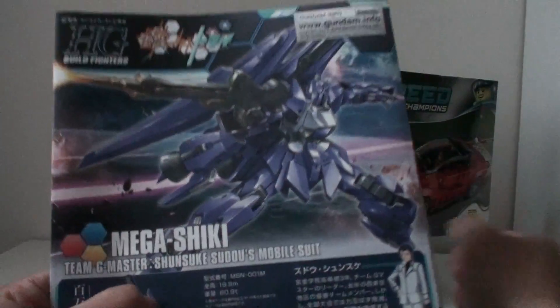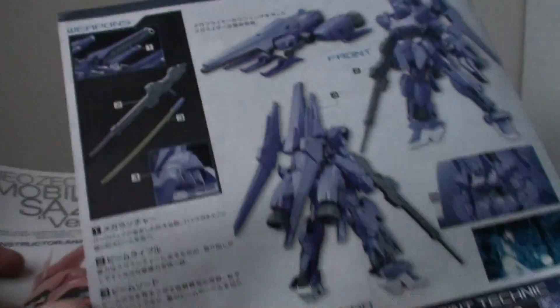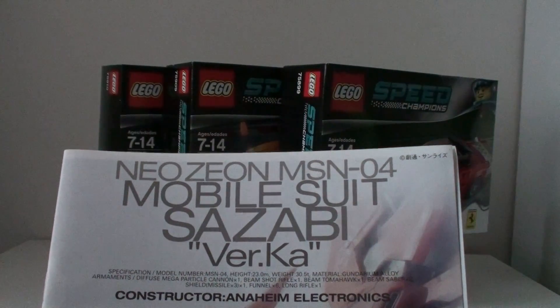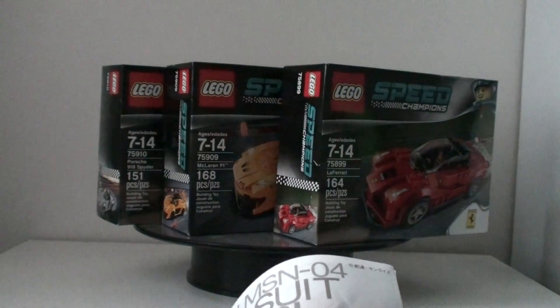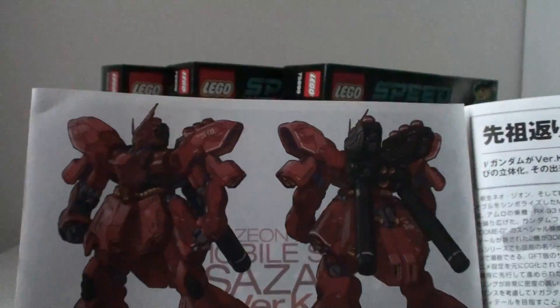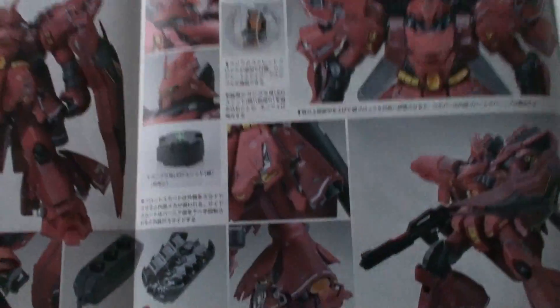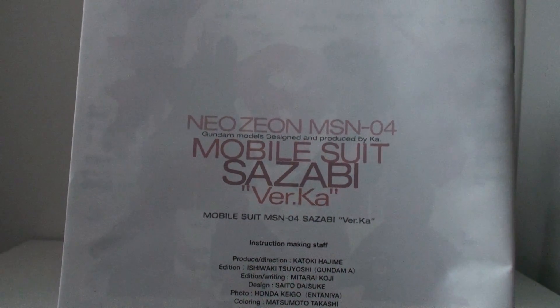As far as Gunpla is concerned, I bought two. First off, a high-grade — the Mega Ski. I hope I have the time to finish this. Lastly, I have the Master Grade Ver.Ka Sazabi, and this thing is probably one of the most appealing Master Grade kits. It looks really awesome. I'm going to do a straight build on this kit — it's very nice. Definitely looking forward to building this.